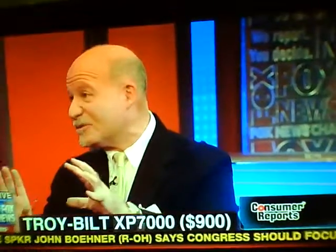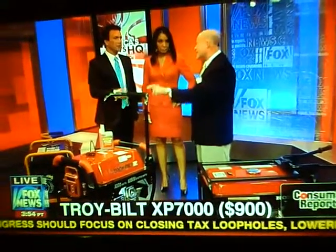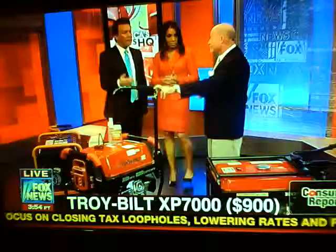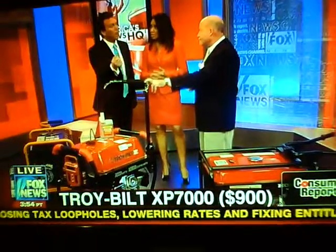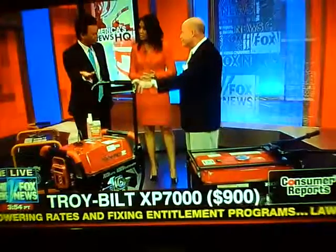A transfer switch lets you actually hook it right up to your home's electrical system, but a professional has to do that. At that point, you're powering the house instead of running extension cords. You do have to bring somebody in — a professional — to install that. Then you can decide what you want to power up and what you want to add on, so you're not going to be doing laundry or something on your generator.